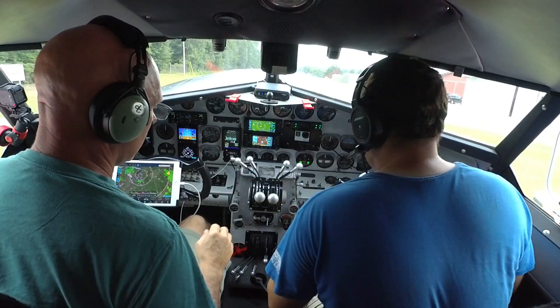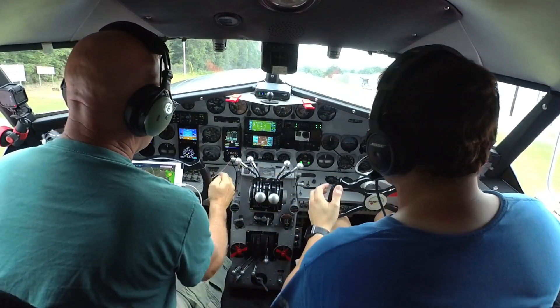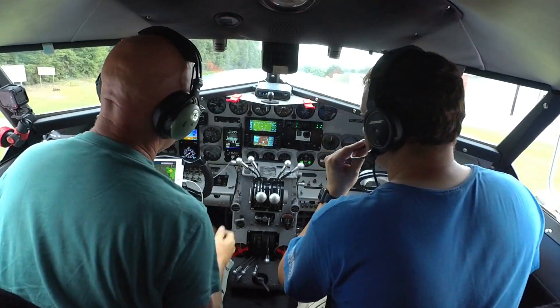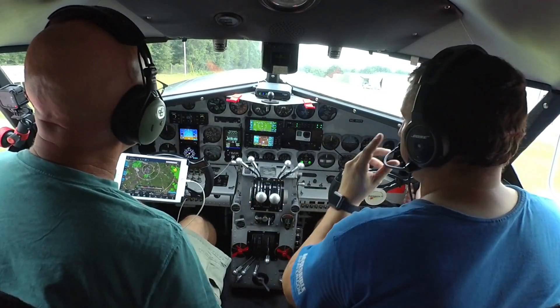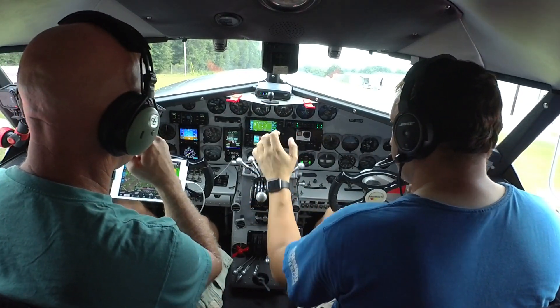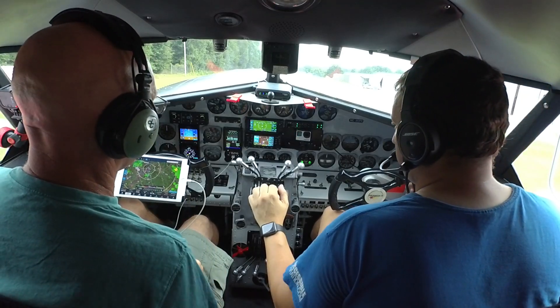You got the tail wheel locked. Alright, so everything's good. Trim tab is set. Alright, same thing. So we'll push it up to 30 inches. Make sure everything's in the green. Get 1,900 RPM. Push it up 36 inches. Get the tail up.